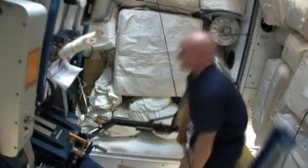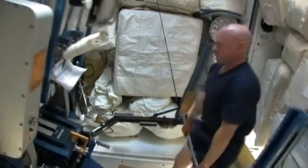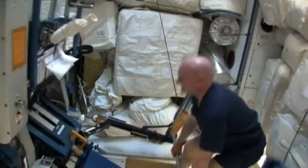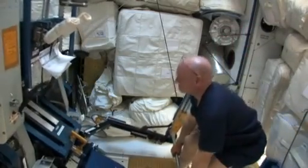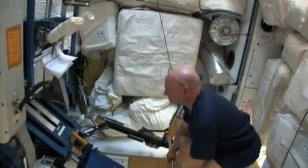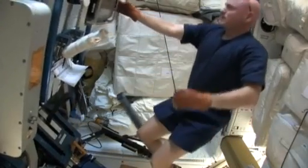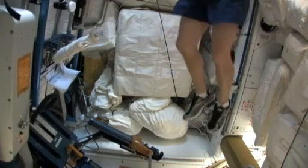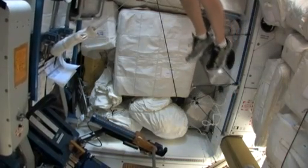We do a lot of leg exercises as you can see here. The reason for that is most of the critical areas where we lose bone mass is in our hips, in our thighs, even your heels. So a lot of the exercises we do target those specific areas.